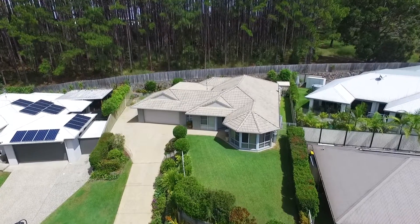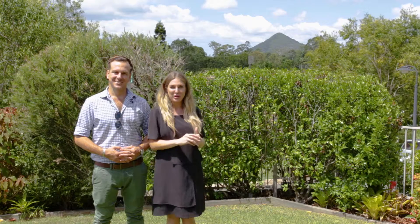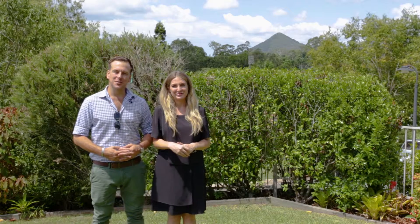As you can see, this property oozes sophistication, charm and character, and with Kuroi Mountain to wake up to every day, what more could you want? It's a genuine move-in ready home, so give us a call today to arrange your inspection.